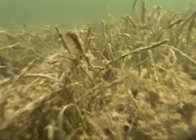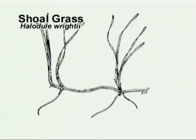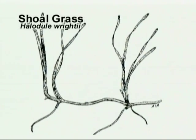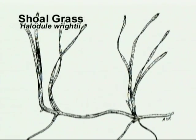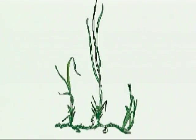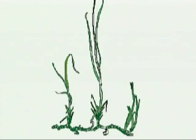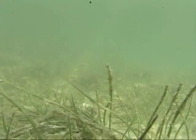A third type of seagrass common in South Florida is shoalgrass, Halidule rite. Shoalgrass is an extremely important species in Monroe County because it is an early colonizer in areas with disturbed sediment. Shoalgrass can often be found where turtlegrass and manatee grass are unable to take root. The leaves are 1 to 3 centimeters wide, flat, and grow up to 20 centimeters high. Shoalgrass is often in very shallow water and can withstand being exposed at low tide.